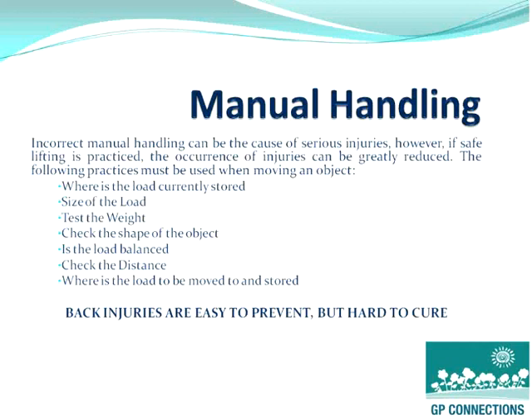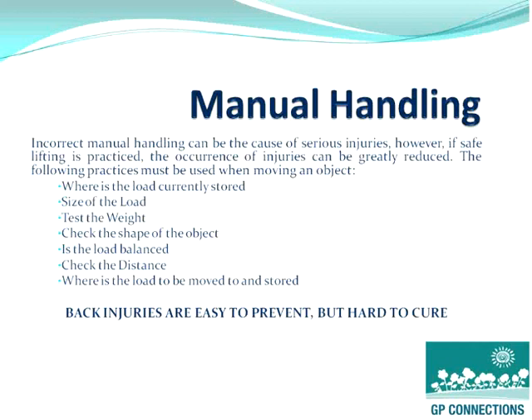Taking into account where the load is stored, the size of the load, the weight, the shape, the object, the balance, and how far it's got to go — people should be very aware, and training should be undertaken to ensure that people do factor these in before they lift, change or move an object.